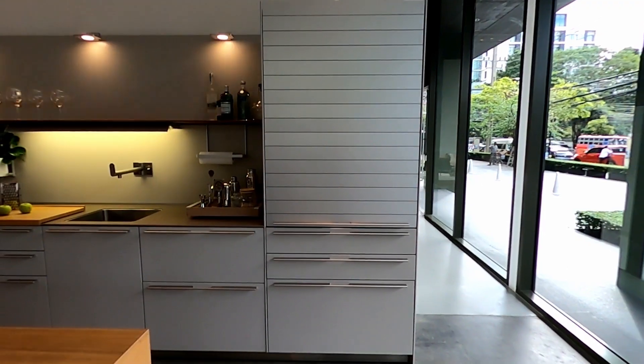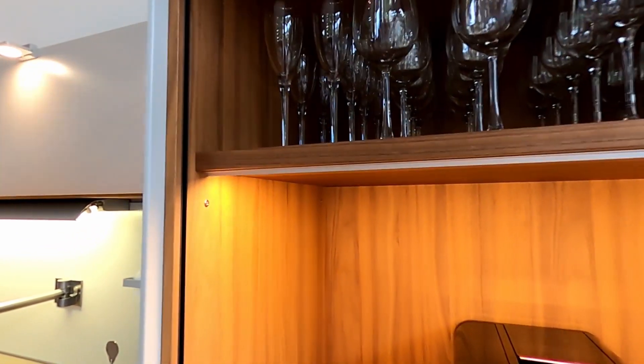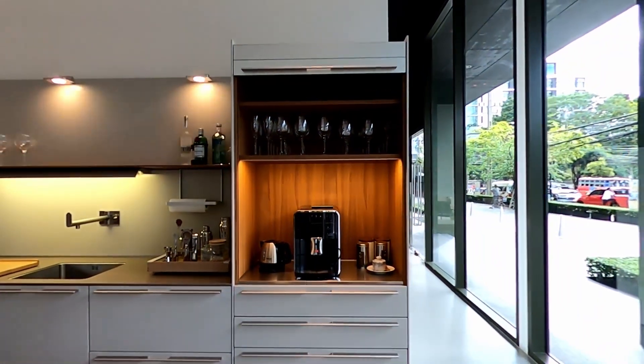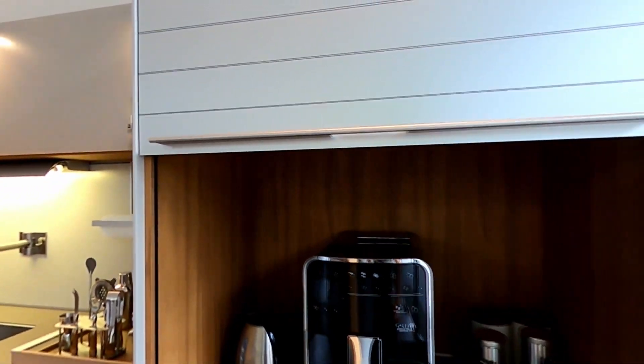We have a budget and we need to be careful about what to choose and what not to choose, but everything seriously looks so good. This is one of their coffee corner ideas — it looks like a coffee corner inside a cabinet. The cabinet door opens and closes very smoothly and it has an automatic light that turns on when you open it.